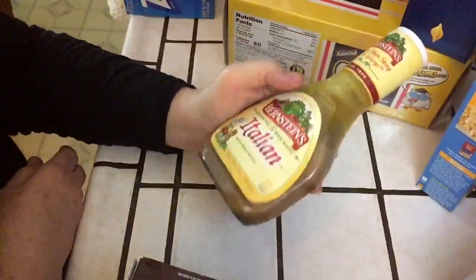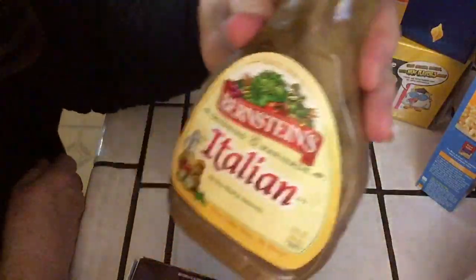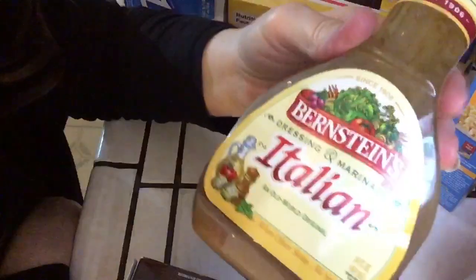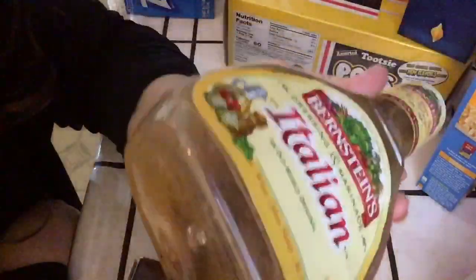My husband's favorite Italian salad dressing is this Bernstein's - we used to get it at Costco in two jumbo bottles. But now we can find it almost anywhere. I also use this as my marinade for crock pot meat - I use this as a marinade every time. Perfect.